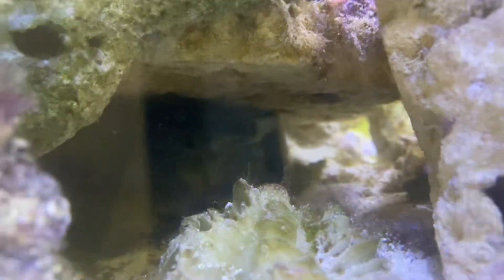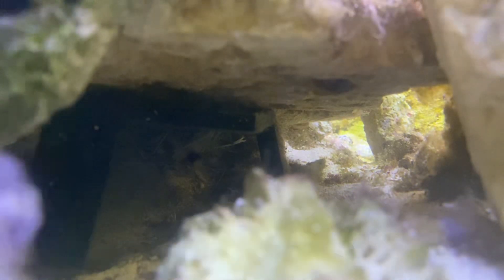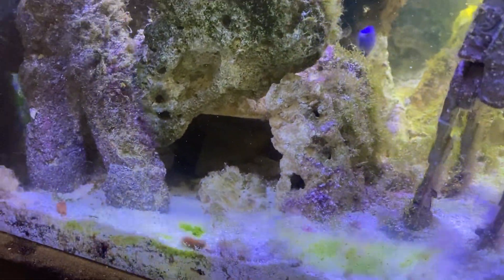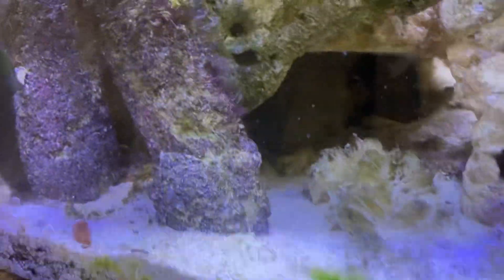Did I mention the coral banded shrimp? I did see him yesterday. Oh yeah, there we go — you can see him just to the left of center there. I actually noticed he's been molting, or has molted rather — shedded his skin. That or one of the peppermints did, but I think it was him because it was right near the front.